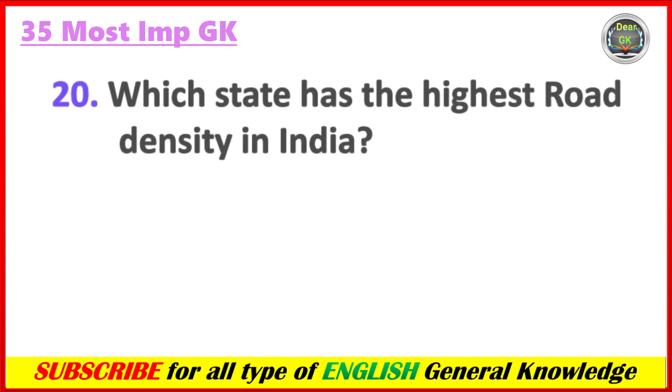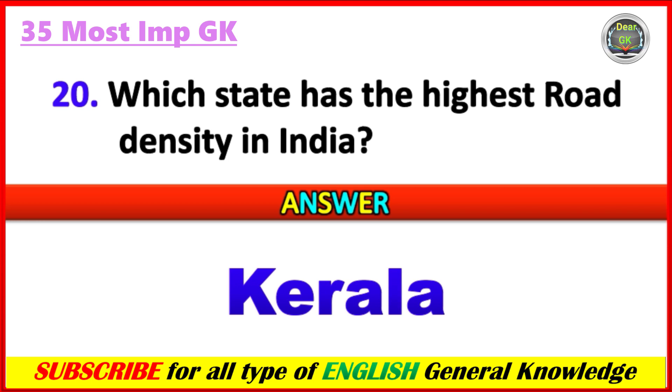Which state has the highest road density in India? Answer: Kerala.